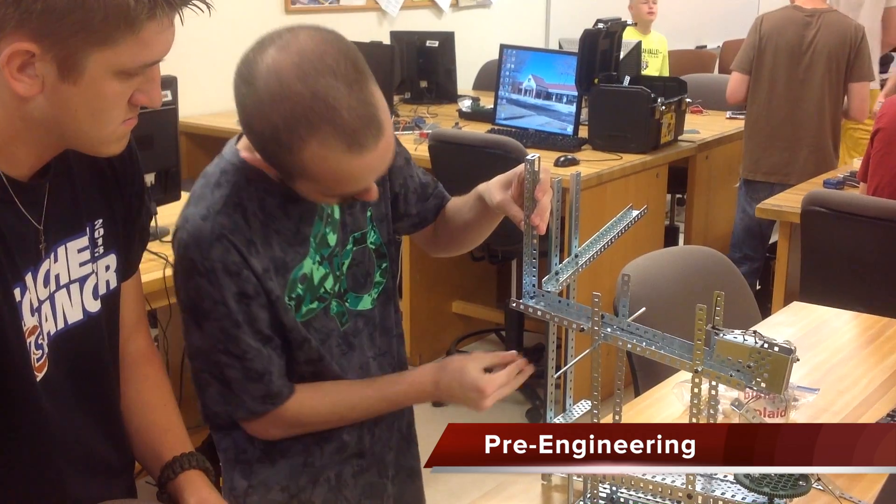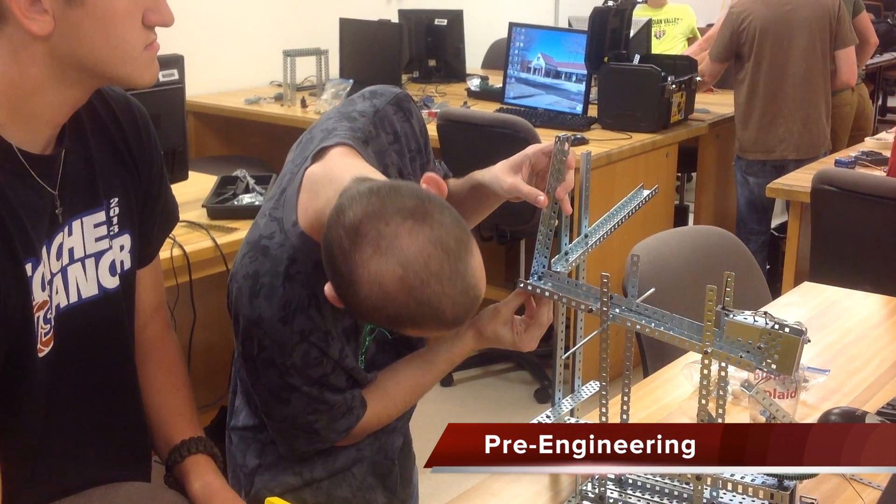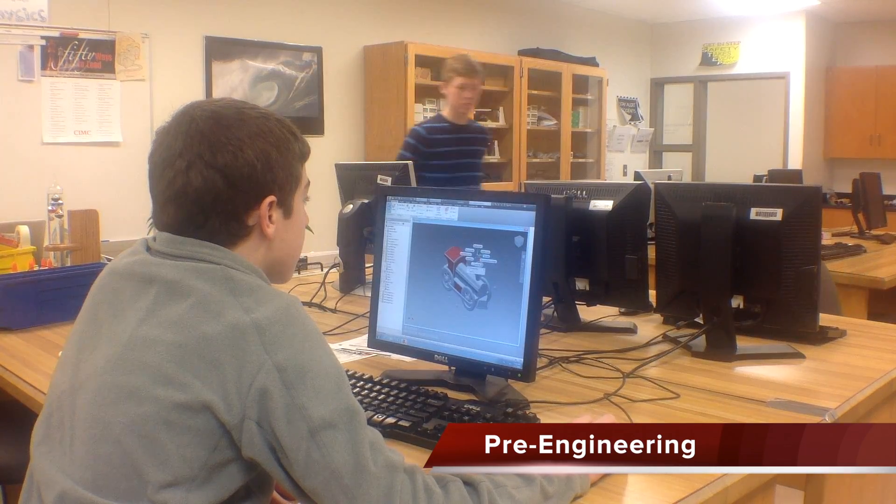Pre-Engineering prepares you for college-level science majors. Solve unique engineering challenges using critical thinking and creative problem solving. Design, build, and control complex robots to participate in engineering competitions.